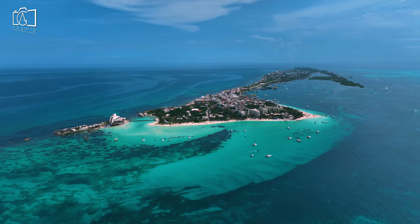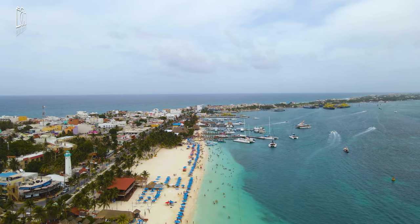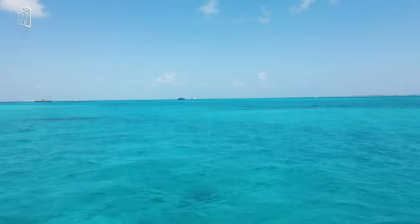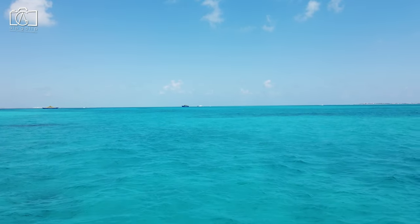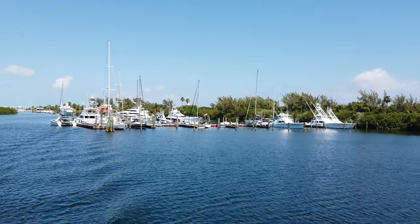Isla Mucares is a captivating island located in the Caribbean Sea, just a short distance off the coast of Cancun, Mexico. Known for its stunning white sandy beaches, crystal-clear turquoise waters, and laid-back atmosphere, the island offers a tranquil escape from the hustle and bustle of mainland tourist spots.